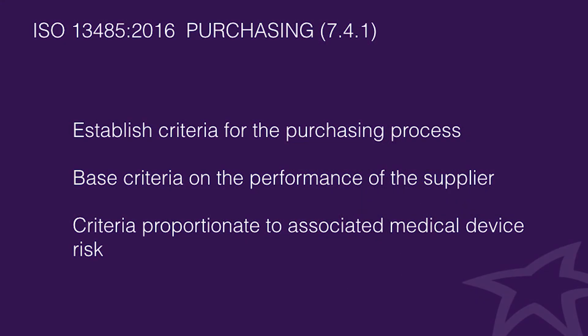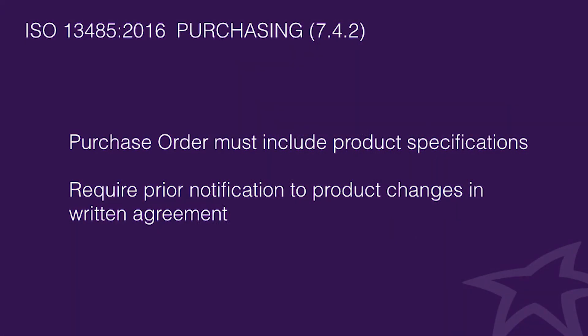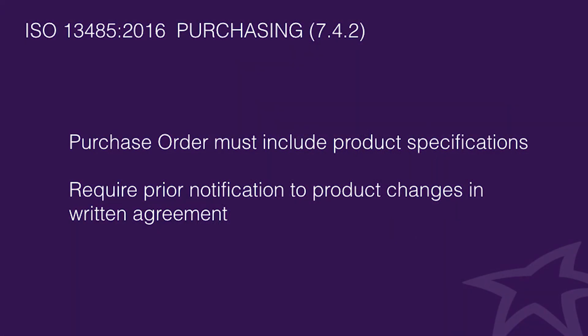The new ISO 13485:2016 standard also has a lot of changes in the purchasing section. The purchasing process needs to have established criteria — it must be documented in a procedure and based on supplier performance as well as being proportionate to the risk associated with the medical device. The purchasing information shall also include product specifications and a written agreement with the supplier to notify of any changes to the purchased product. While this is not something entirely new, it is now a formal requirement.